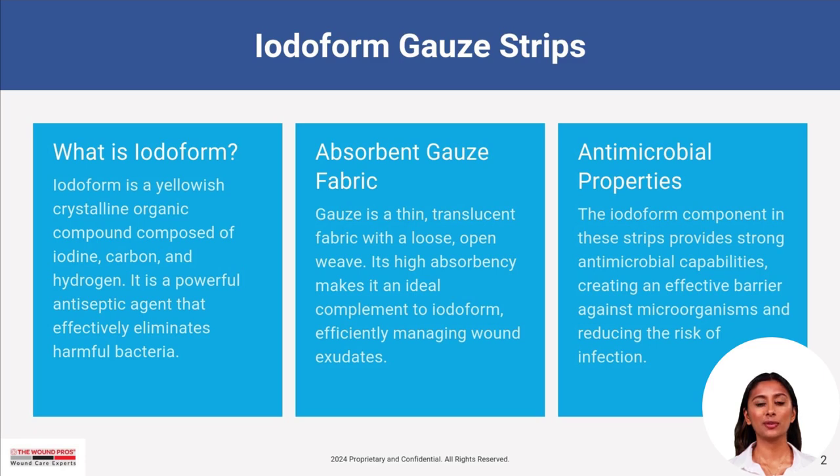Iodiform gauze strips offer strong antimicrobial properties thanks to the iodiform compound, a powerful antiseptic. The absorbent gauze fabric complements this by efficiently managing wound exudates and maintaining a clean environment.